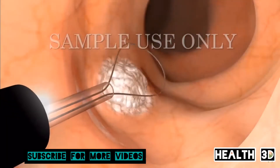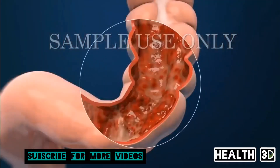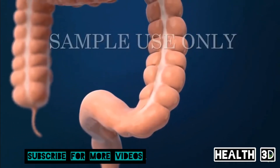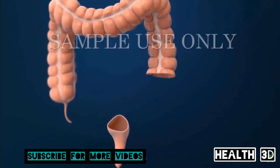If a small area of cancer is found, it will be removed. For larger areas of cancer, you may need to have a surgical procedure to remove the affected part of your large intestine. Your surgeon may remove part of your colon or part or all of your rectum.